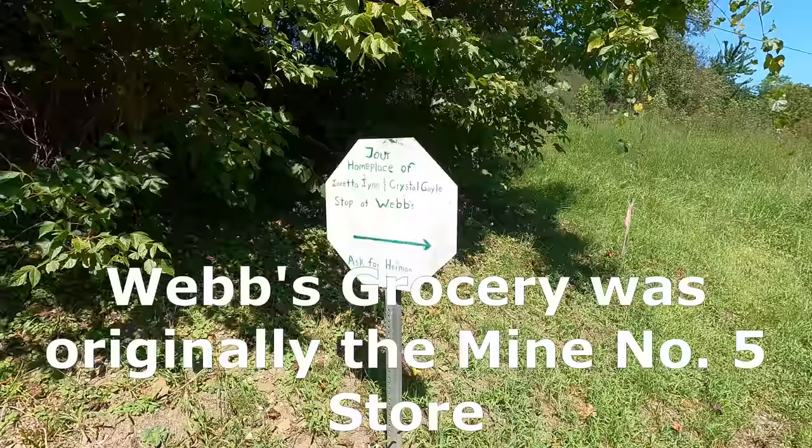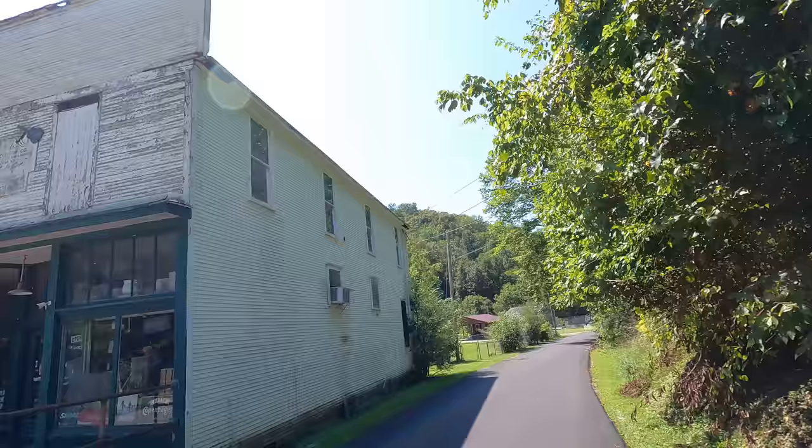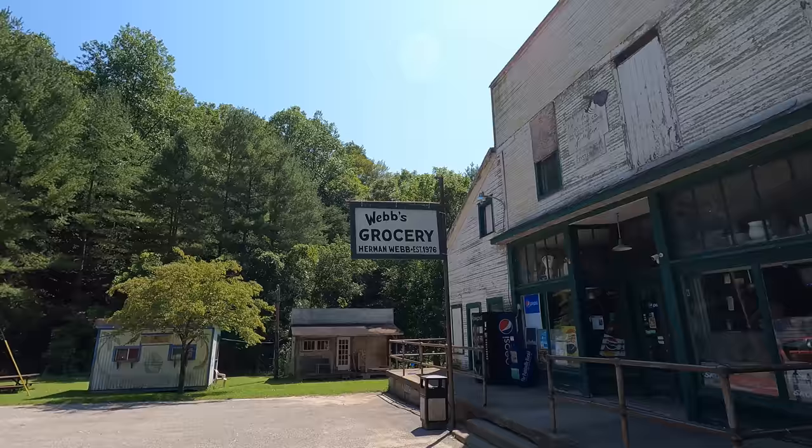It's just a little home place of Loretta Lynn and Crystal Gayle - stop at Webb's and ask for Herman. Unfortunately Herman passed away a couple of years ago as we mentioned, but it's an authentic old store. Webb's Grocery - Herman Webb, established in 1976. We'll go in here and take a look around.